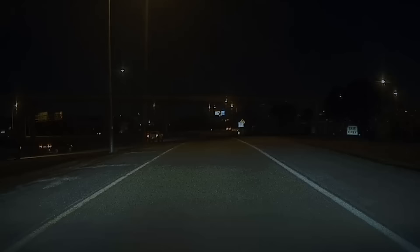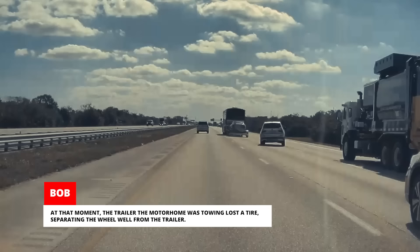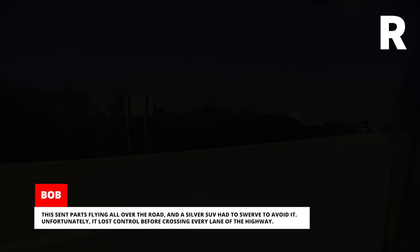Bob was driving his Model 3 back from an appointment when he moved to the left lane to overtake a line of cars stuck behind a big motorhome. At that moment, the trailer the motorhome was towing lost a tire, separating the wheel well from the trailer. This sent parts flying all over the road and a silver SUV had to swerve to avoid it. Unfortunately, it lost control before crossing every lane of the highway. Luckily, a garbage truck managed to brake in time. That could have been a terrible accident.